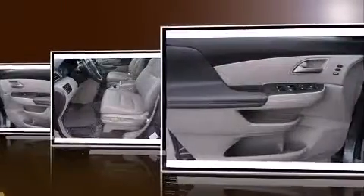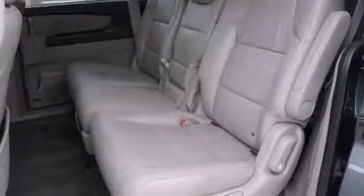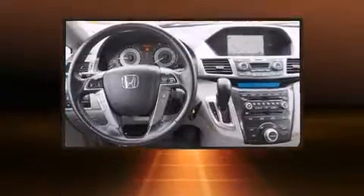It's equipped with tons of terrific amenities, but it won't break your budget. Like leather upholstery, a trip computer, an automatic dimming rear-view mirror, removable floor console, and power front seats.